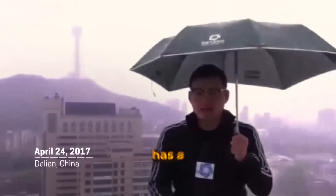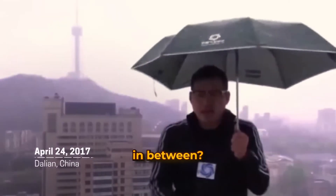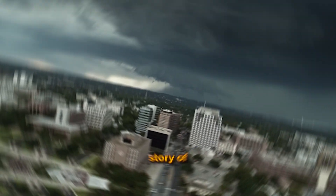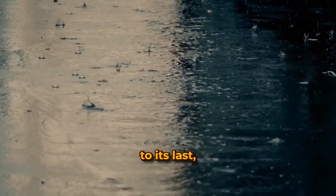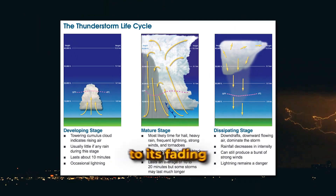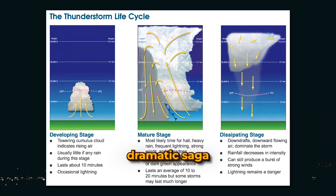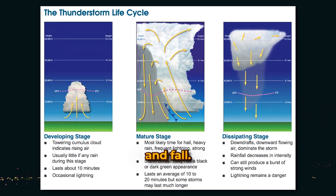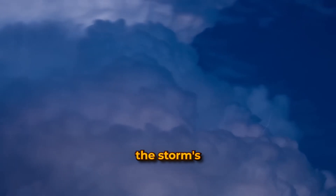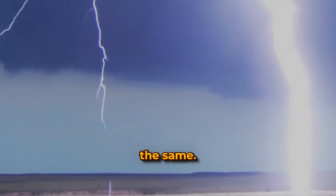Every storm has a beginning, a peak, and an end — but what happens in between? Let's witness the life story of a thunderstorm from its first breath to its last. From the initial updrafts to the torrential downpours at its peak, and finally to its fading whispers. The life cycle of a thunderstorm is a dramatic saga of rise and fall. Track the storm's journey and learn why no two thunderstorms are ever the same.